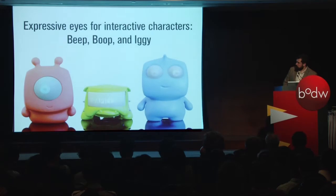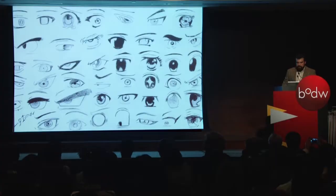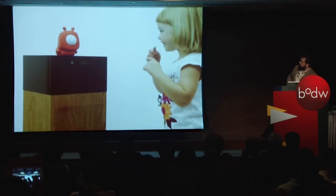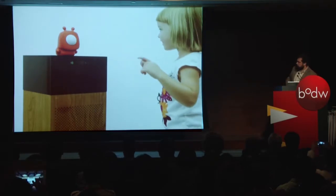Since we're Disney, we created cute characters — Beep, Boop, and Iggy in the middle. We created expressive eyes for these guys, looking at Japanese animation to create eyes that would be very expressive and tell a story without any other movement — telling a story just through the eyes. Here you can see a dancing robot: you dance in front of it and get a reward — the trophy — if you danced enough. Having cute kids in your video always helps when selling things internally.